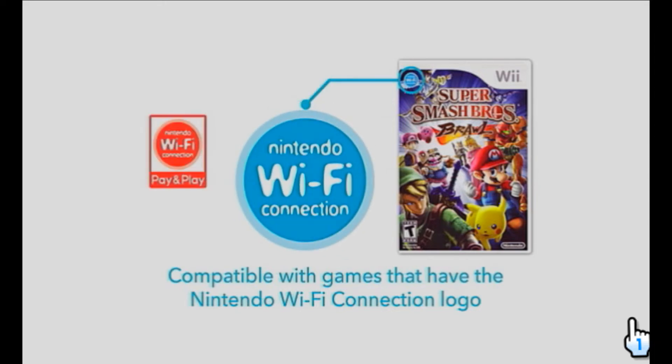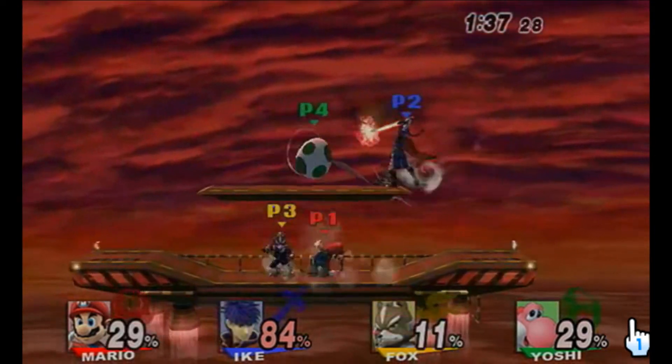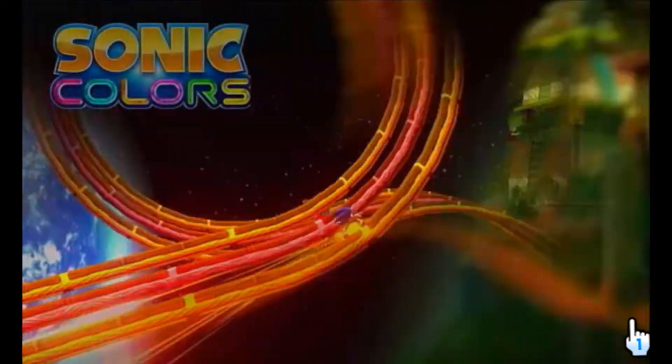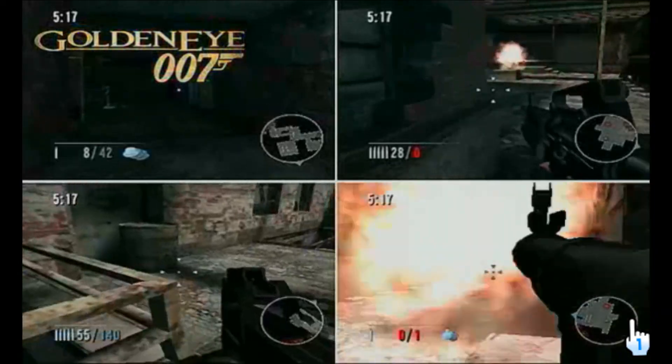Play friends near and far, and enjoy other Internet features with games that are compatible with Nintendo Wi-Fi connection. Parents can easily manage their kids' online activities using the Wii console's intuitive parental controls.